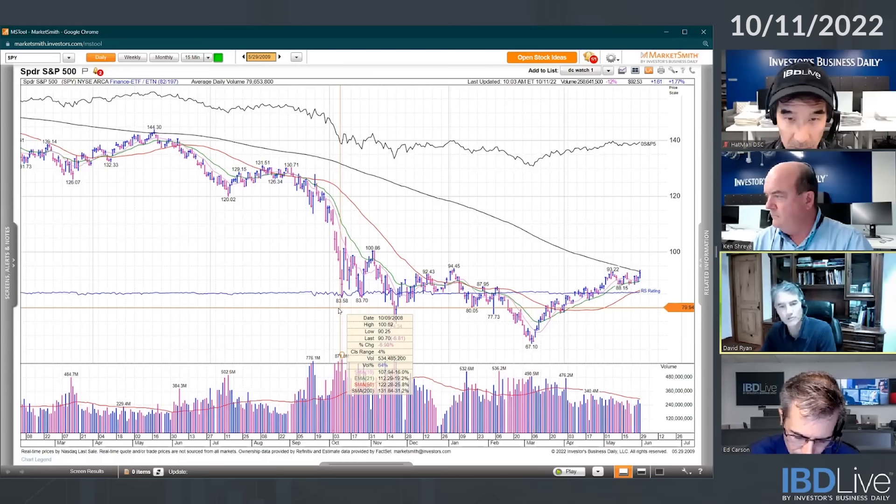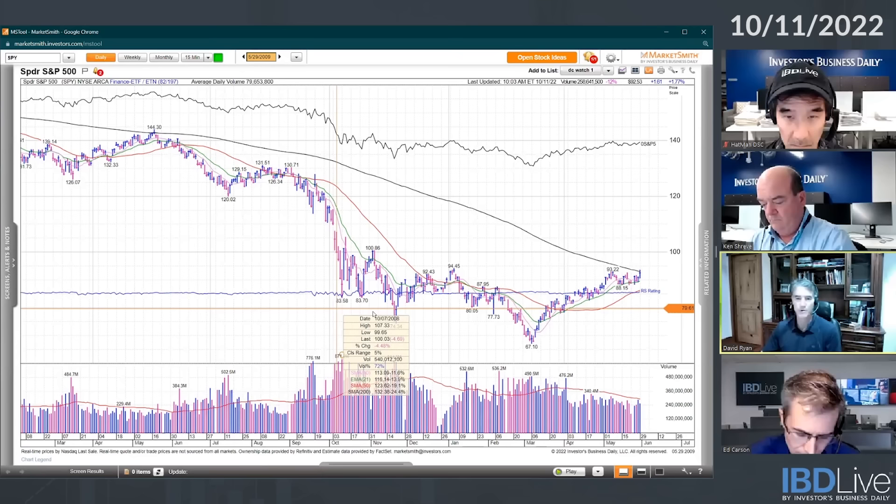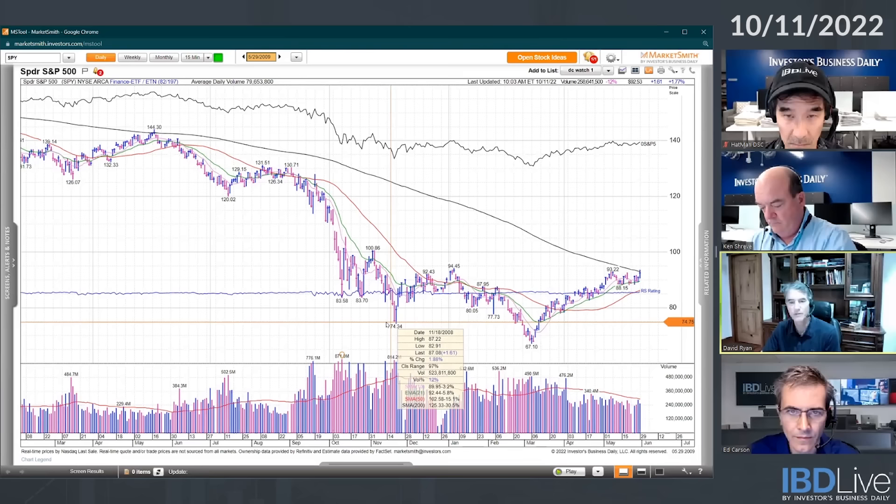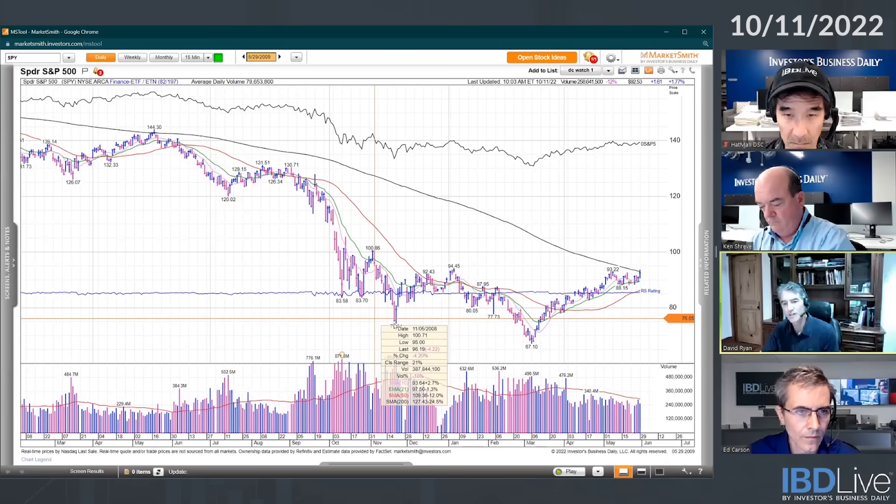We're in this long downtrend and in October of 2008 you got really a lot of capitulation. It looks like seven or eight days in a row of super strong volume. It tries to rally a little bit, not that well, and then it comes down again into November. The November low didn't have as many days in a row and you actually started getting a few blue spikes in there of people starting to buy.